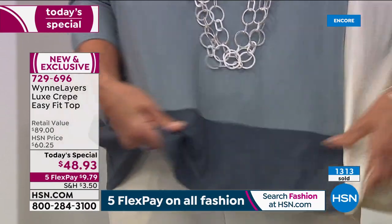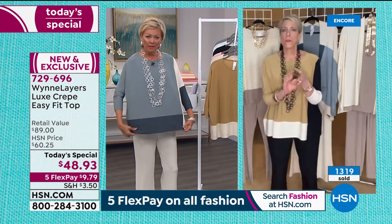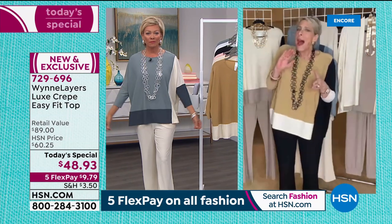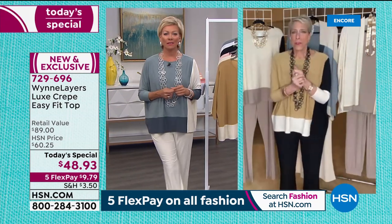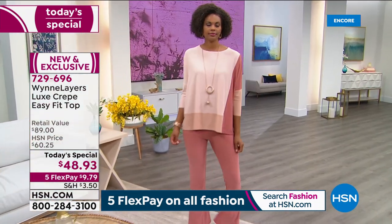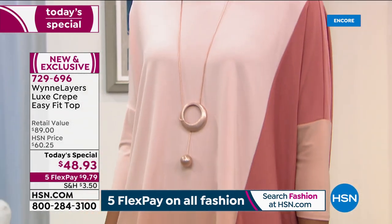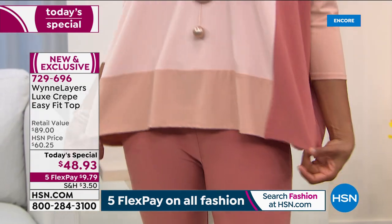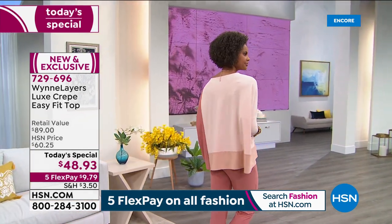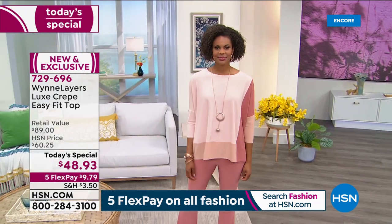We import our fabrics from all over the world - we source out of Turkey, Korea, India, China, the U.S. - all over the world to bring you these pieces. Every time we do a Today's Special, I get so nervous about 20 minutes before we go on air - did I do the right thing? Is it going to work? Will people like it? But once I got my clothes on and added my little necklace, this one is one I feel so confident in.